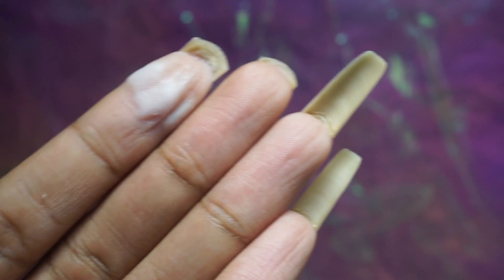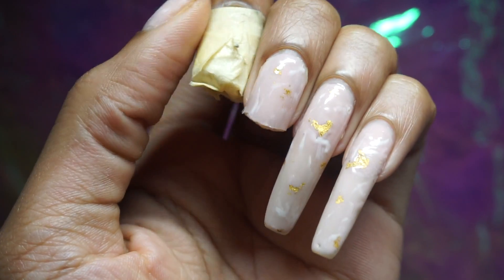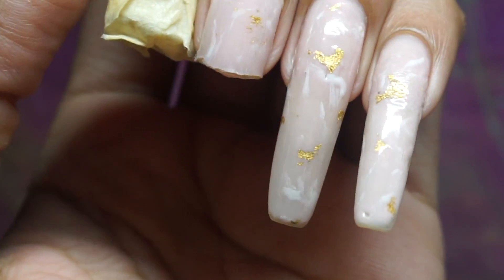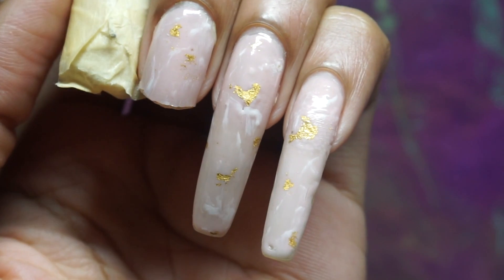Truth be told, I didn't expect to even get to this length either, but the nail goals ebb and flow. Now that my broken nails are looking more like missing teeth, I'll just take care of the other two nails that made it through to the end of this nail growth journey.